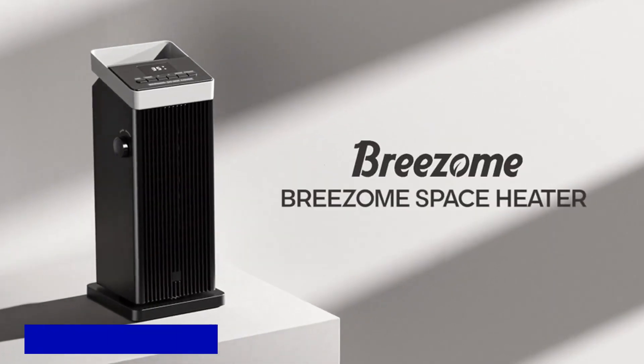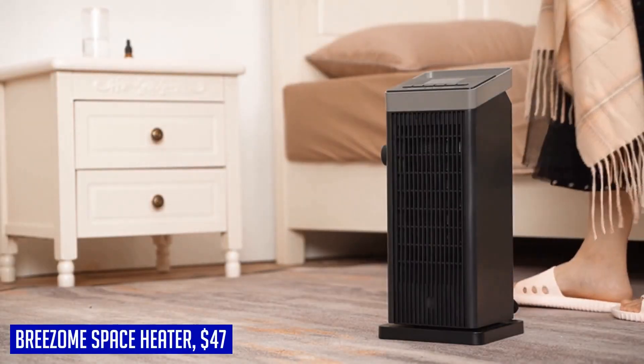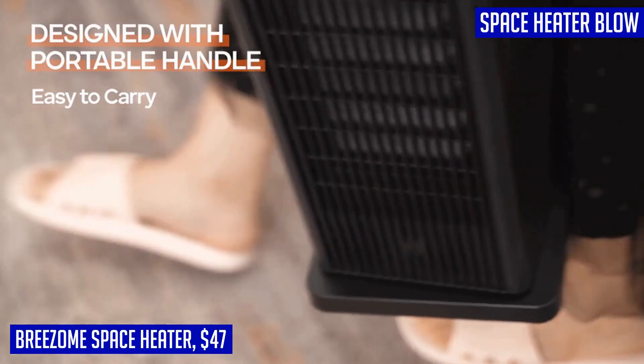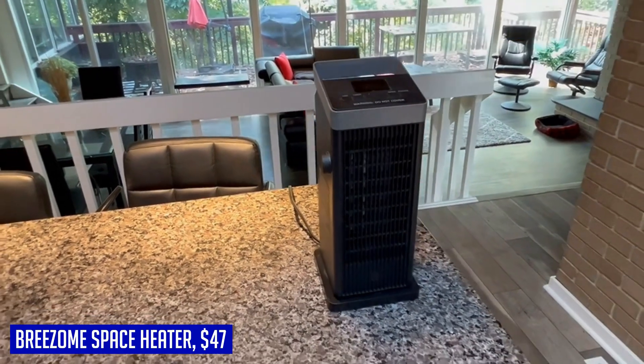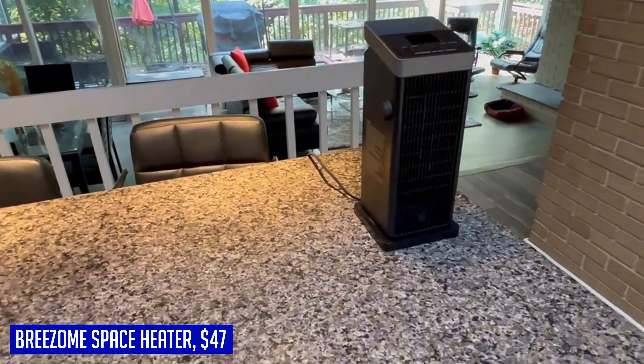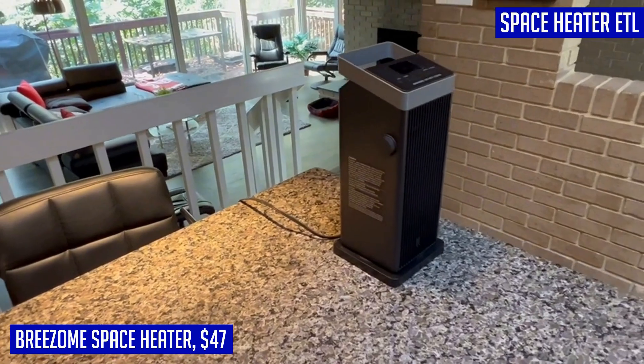If you're looking for a compact yet powerful heating solution for your indoor spaces, look no further than the Brisome space heater. With its 1500W PTC ceramic heating element, this heater can blow out hot air in just two seconds, rapidly warming up any room in your home, office, or living space. Safety is a top priority — it is ETL certified and made of V0 flame-retardant materials, with built-in tip-over protection and overheat protection features.